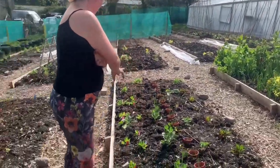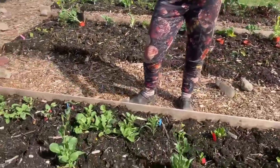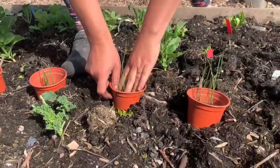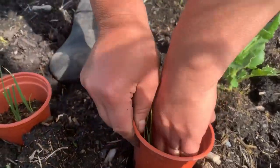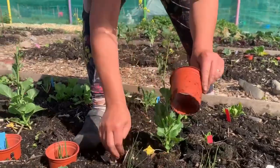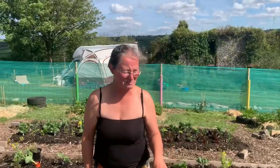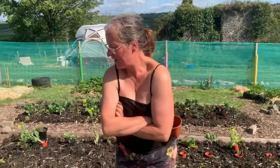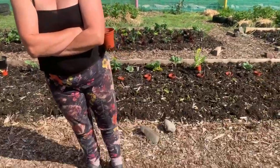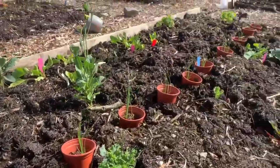Here we've got lots of spinach and choy. The reason things are in little pots with no bottoms is we've had cutworms — the caterpillar of a moth — which wrap themselves around the bottom stem of everything and chop it off. That's something we lost a lot of plants to early on.